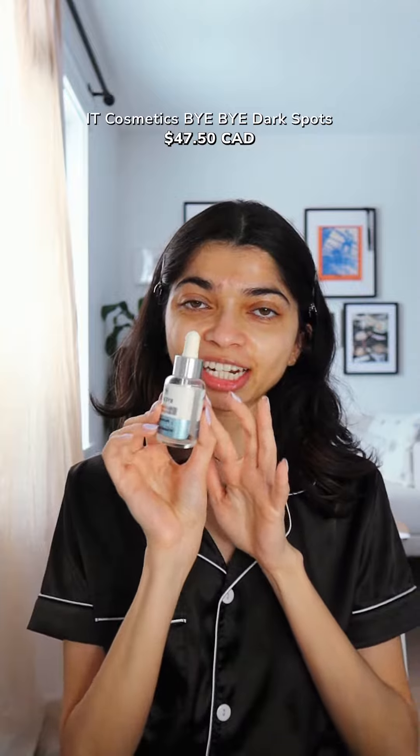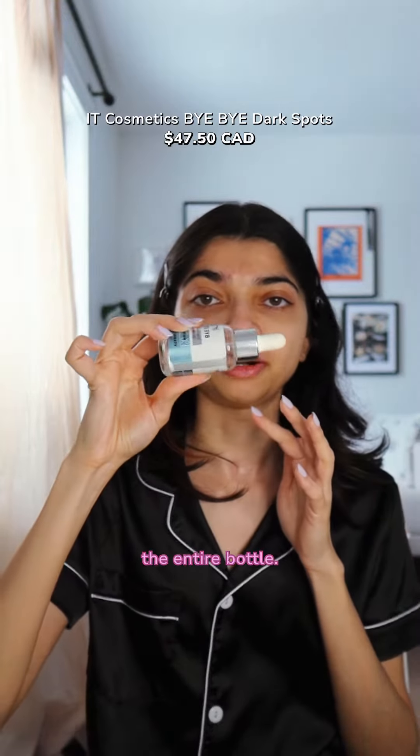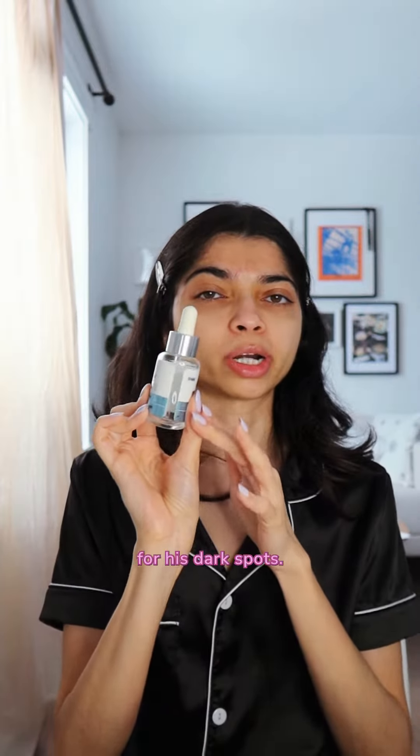Special mention goes to the It Cosmetics Bye Bye Dark Spots. I don't use this myself, but my partner emptied the entire bottle — he really likes it for his dark spots.